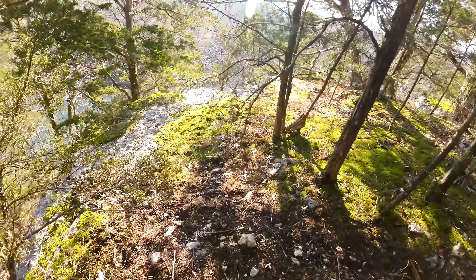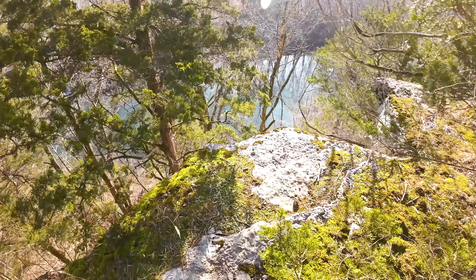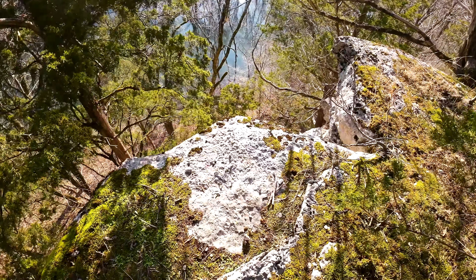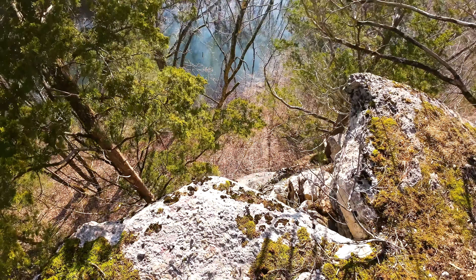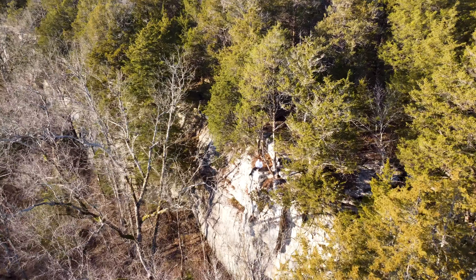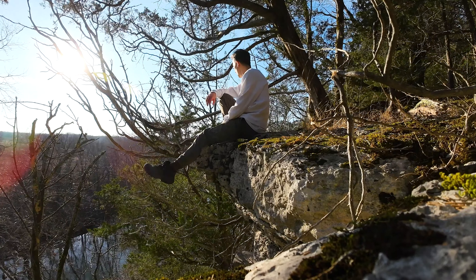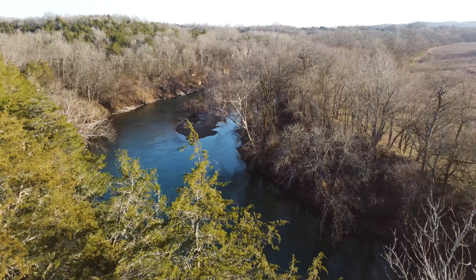How about this? Look at this, guys. Wow. There's the Duck River right down there — how about this for a view? Beautiful.